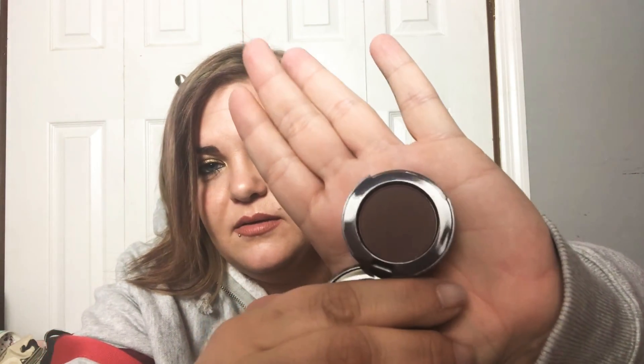And the final item is an eyeshadow — Han Skincare Cosmetics in the color Mystery. I opened it to confirm. It's definitely not green; it's a very dark color — but it would be good for a brown smoky eye. It has all-natural ingredients. So that is Han Skincare Cosmetics all-natural eyeshadow in the color Mystery.